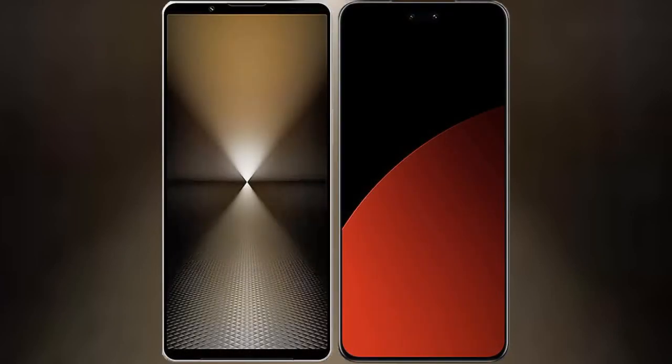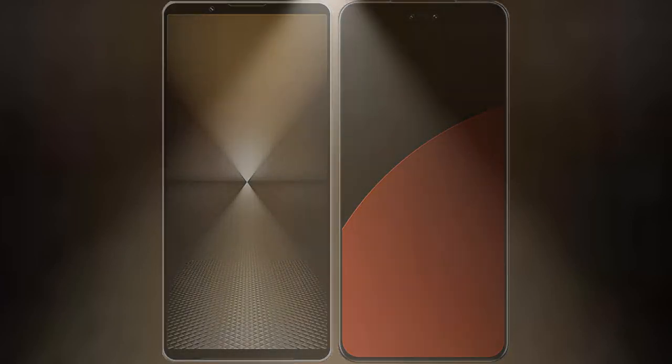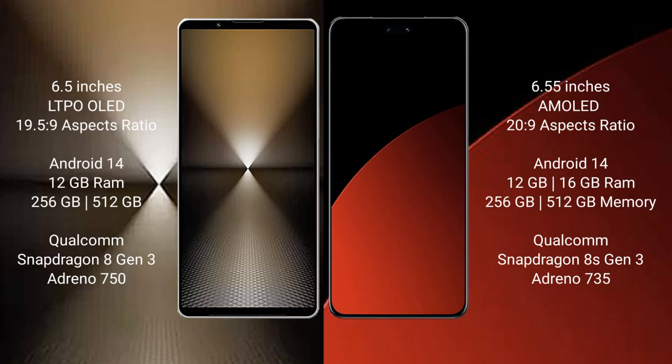I will compare the new Sony Xperia 1 Mark 6 with the Xiaomi CB4 Pro. Sony Xperia 1 Mark 6 comes with a 6.5-inch LTPO OLED display and a 19.5:9 aspect ratio. Xiaomi CB4 Pro features a 6.55-inch AMOLED display and a 20:9 aspect ratio.